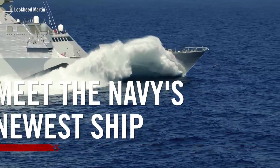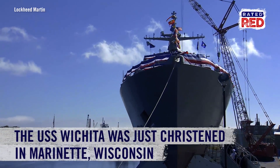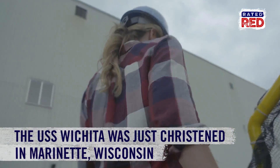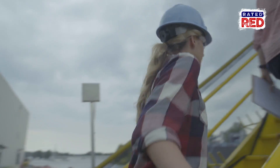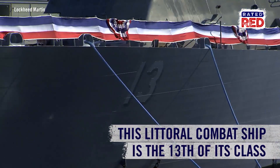Holy ship, that's awesome. The Navy just christened its newest ship, the USS Wichita in Marinette, Wisconsin, and Rated Red was there for the big day. Able to operate in about 14 feet of water, this littoral combat ship is the 13th of its class.